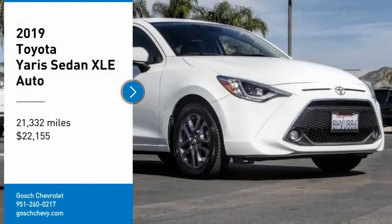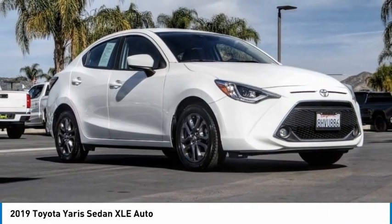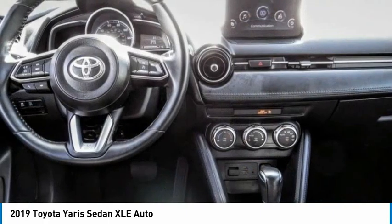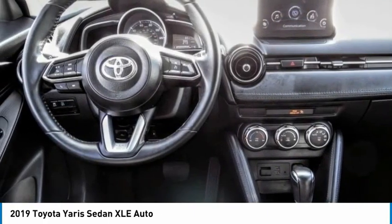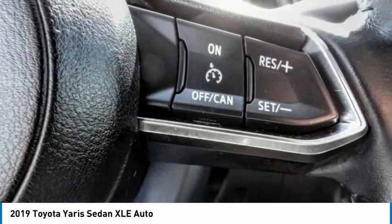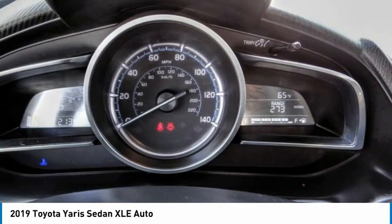Come test drive the 2019 Yaris. Whether you're interested in the 5-door or 3-door model, the Yaris offers a sleek design, plenty of interior space, and standard side and side curtain airbags, as well as vehicle stability control. Named 2010 Best Overall Value of the Year by IntelliChoice.com.